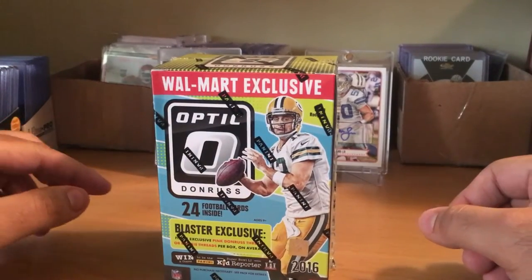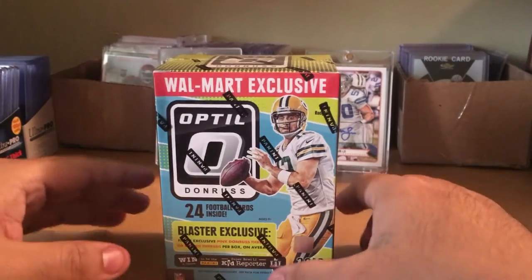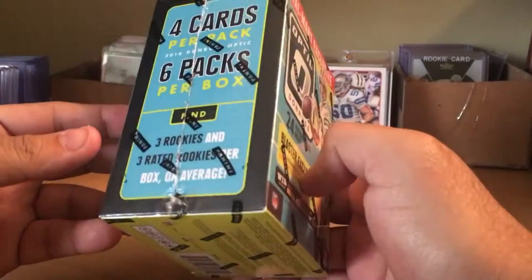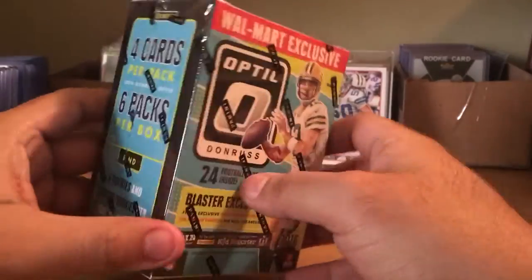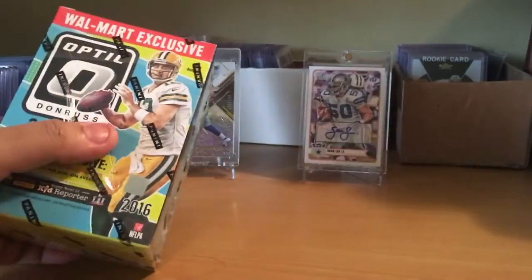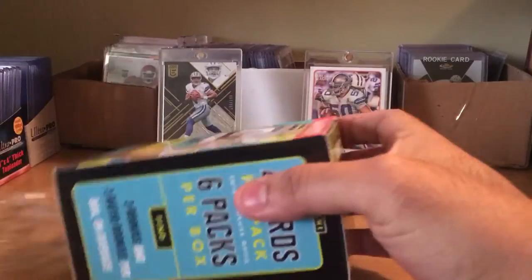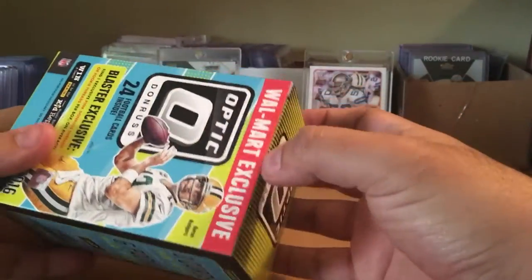Hey everyone, thanks for stopping by again. I'm gonna do a quick box break of a Walmart exclusive Donruss Optic blaster box — four cards per pack, six packs per box. Let's check it out. 20 bucks at Walmart; I went this morning and got two on the shelves. Figure out and see what we get.